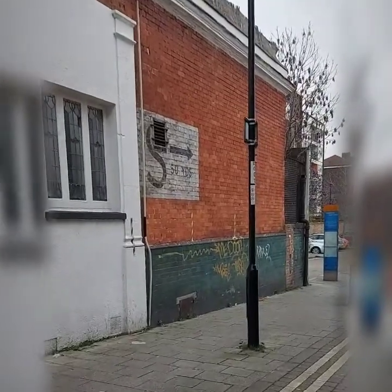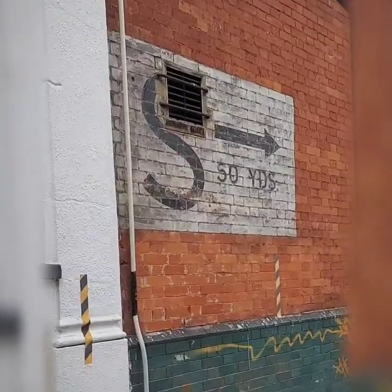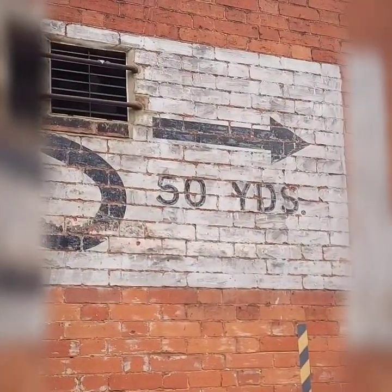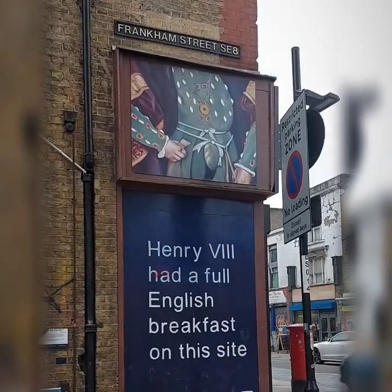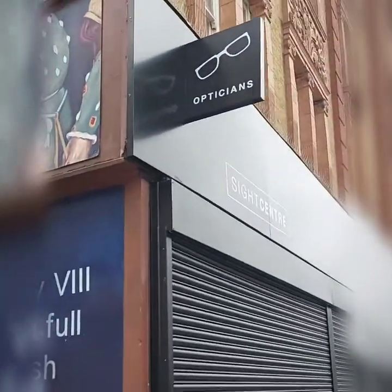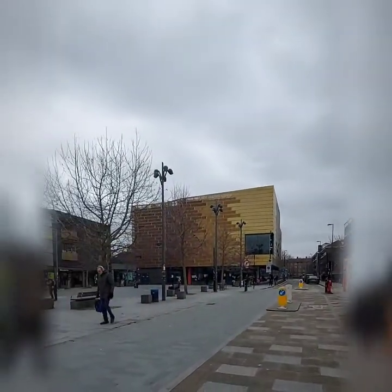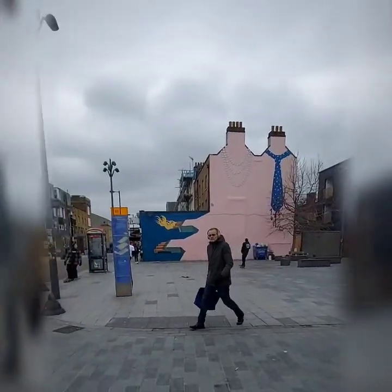There's still the sign to the World War Two air raid shelter. Henry the Eighth had a full English breakfast on this site — I could do with a full English breakfast myself! The junction here on Giffin Street used to be the site of a funfair which was closed down in 1961.